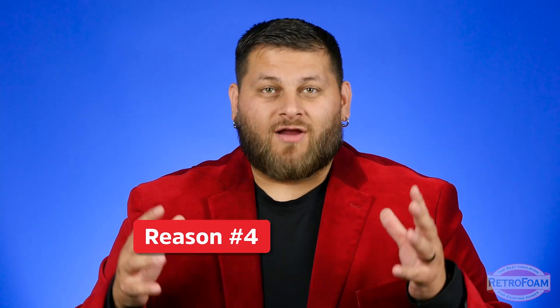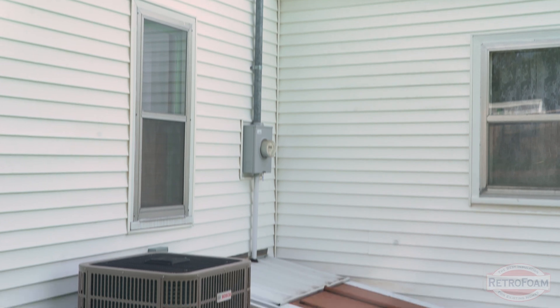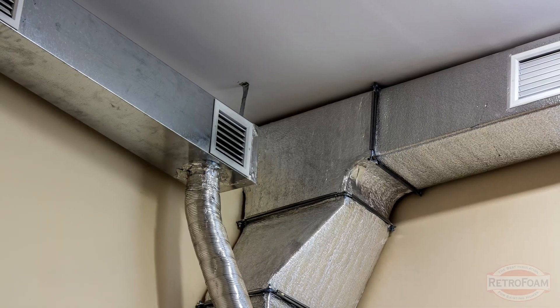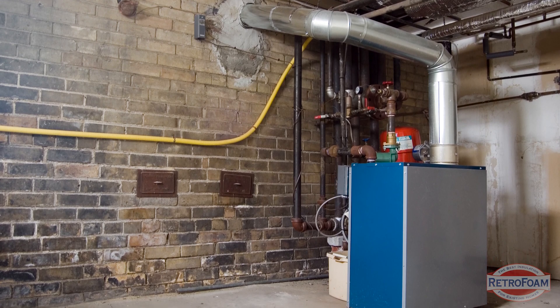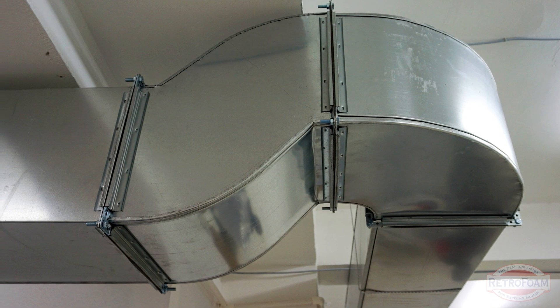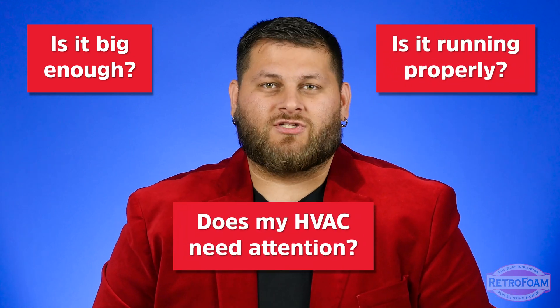Lastly, I want to talk about your HVAC system as a whole. Whether you have a window air conditioning unit or a central air system, whatever is cooling air and forcing it throughout your living space, you really need to look at this system. Oftentimes it's inadequate for the size of the house, or it needs a tune-up, or the ducting needs to be cleaned or is disconnected. Is it big enough? Is it running properly? Does it need attention?